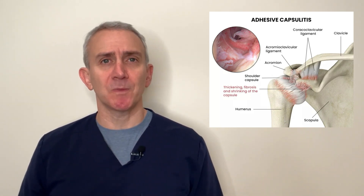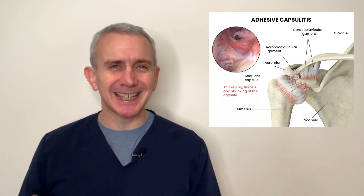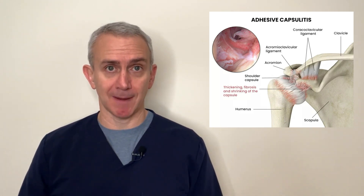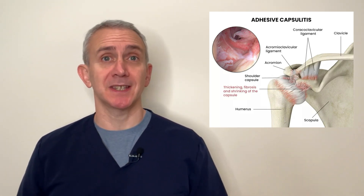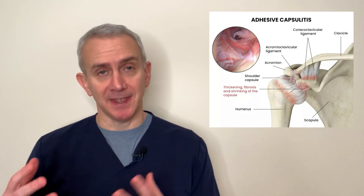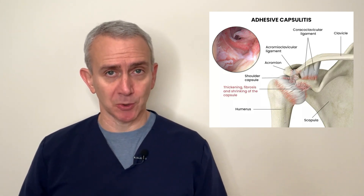This inflammation can lead to tightness, thickening, and overall lack of elasticity in the shoulder joint capsular fibers. The more inflammation that occurs, the more tightness and thickening that may result, and therefore the greater the loss of range of motion in the shoulder.